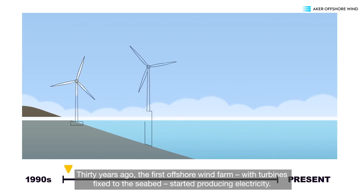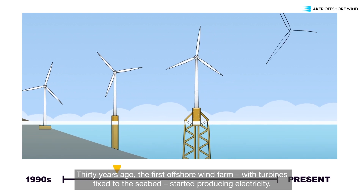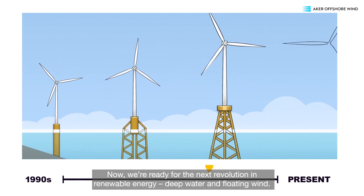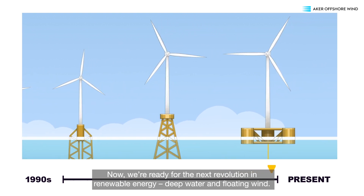30 years ago, the first offshore wind farm with turbines fixed to the seabed started producing electricity. Now we're ready for the next revolution in renewable energy: deep water and floating wind.